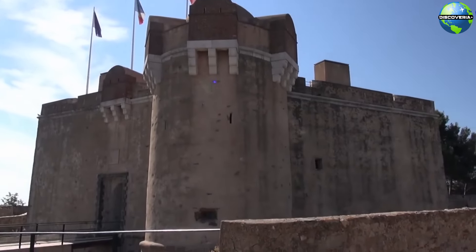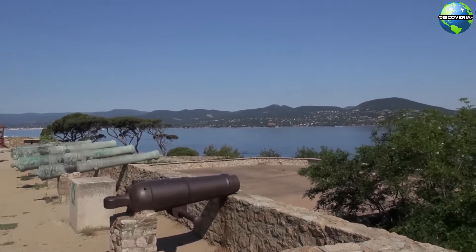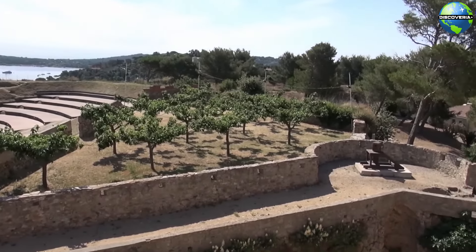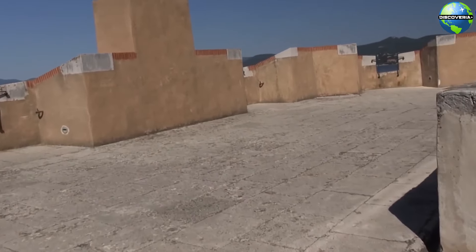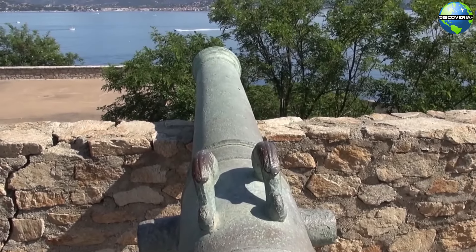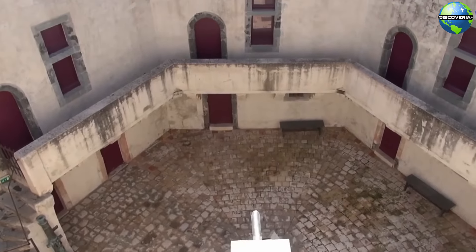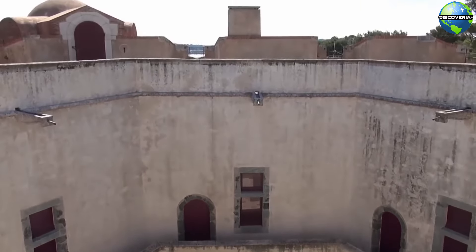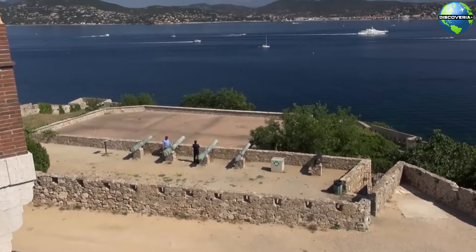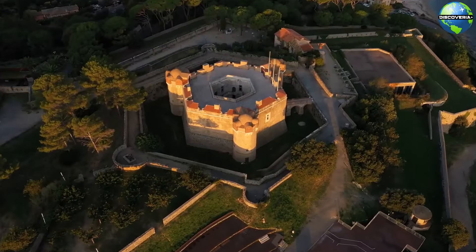For a dose of history and panoramic views, visit the Citadel of Saint-Tropez. This 17th-century fortress stands atop a hill overlooking the town and the Mediterranean Sea. The Citadel was built to protect Saint-Tropez from maritime attacks and now houses the Museum of Maritime History. The museum showcases the town's rich seafaring heritage, with exhibits on local fishermen, shipbuilders, and naval battles. The Citadel's ramparts offer breathtaking views of the town, the harbor, and the surrounding coastline, making it a must-visit attraction for history buffs and photographers alike.